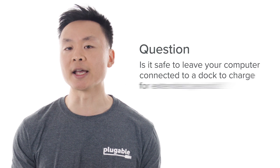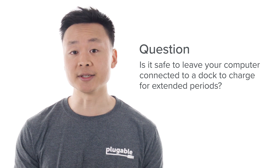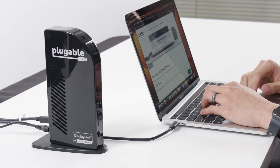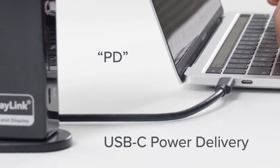One question we often get is whether it's safe to leave your computer connected to a dock to charge for extended periods, such as overnight. The answer is yes. Plugable and most other docking stations that are able to charge compatible computers do so over a standard called USB-C Power Delivery, or PD for short.